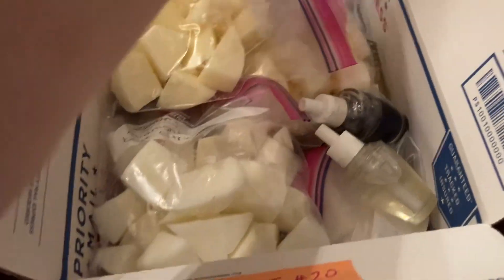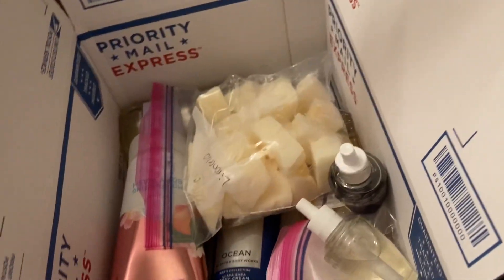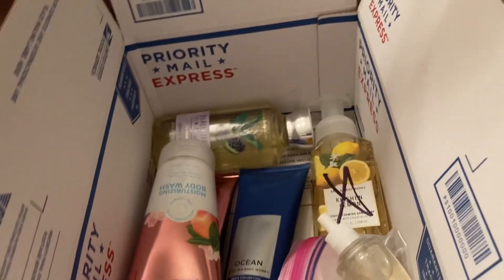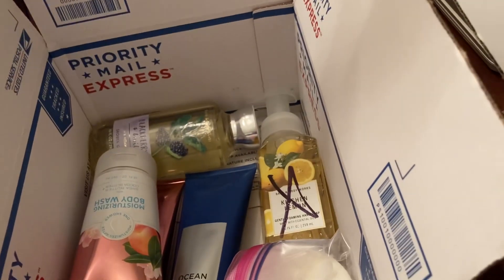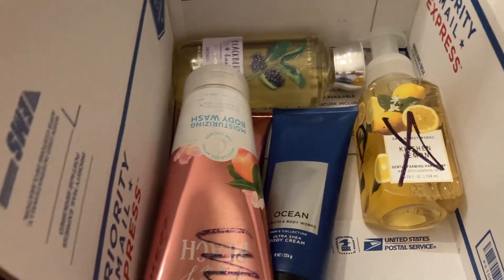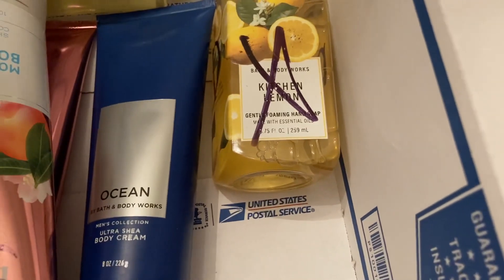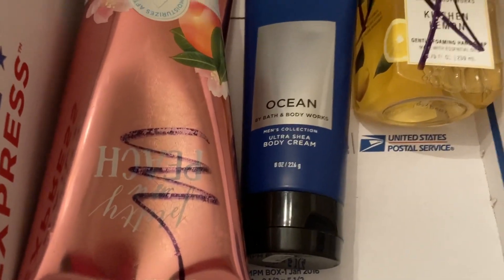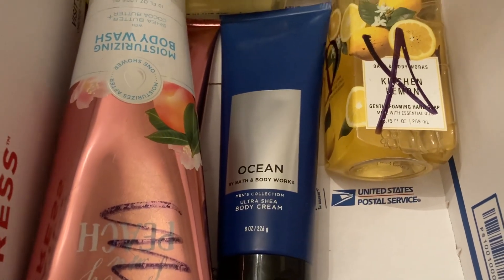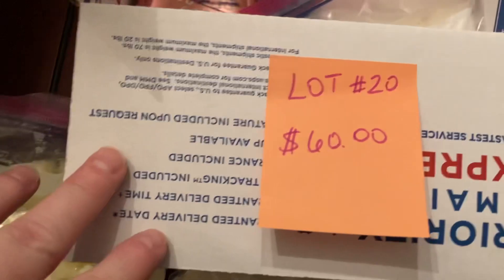Lot number twenty is also sixty dollars. It has lavender and cedarwood, midnight blue citrus, lemon cello, two wallflower refills, flourish, two more moisturizing body washes, a blackberry and basil shower gel, kitchen lemon soap, and ocean shea butter body cream. That is everything in this variety box, lot number twenty.